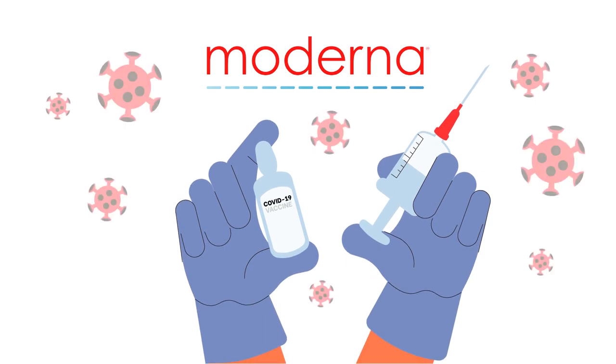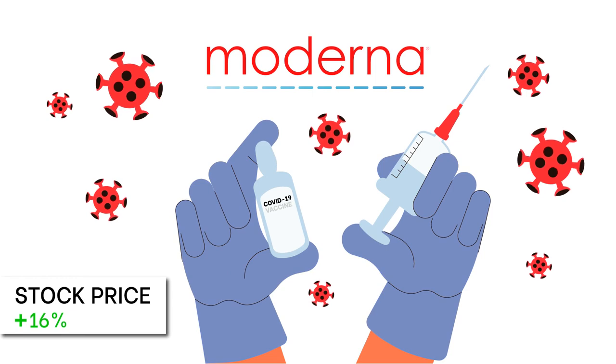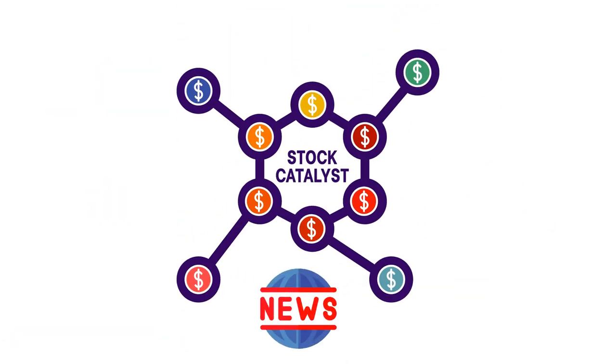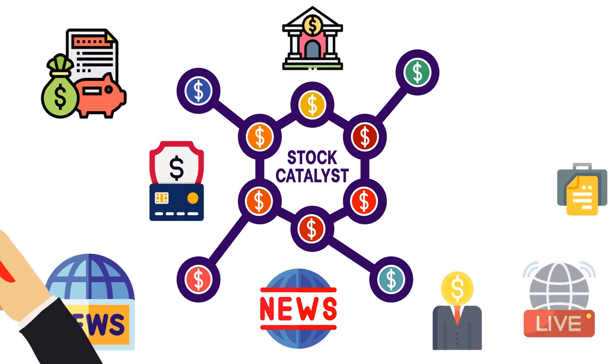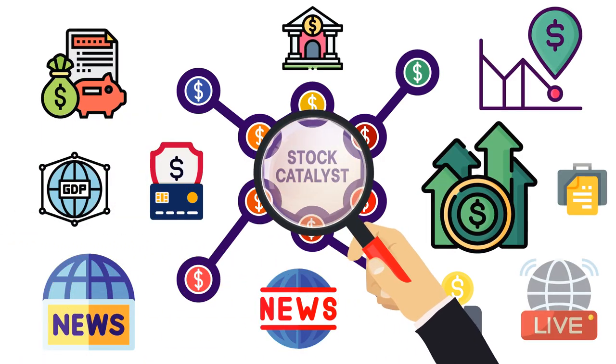For instance, when Moderna, a US-based biotechnology company, announced positive COVID-19 vaccine results, their stock jumped by 16% in just a few hours. Stock catalysts can come in several different forms, which is why we've put together this episode to highlight the best ones that could lead to the biggest gains. Let's go!